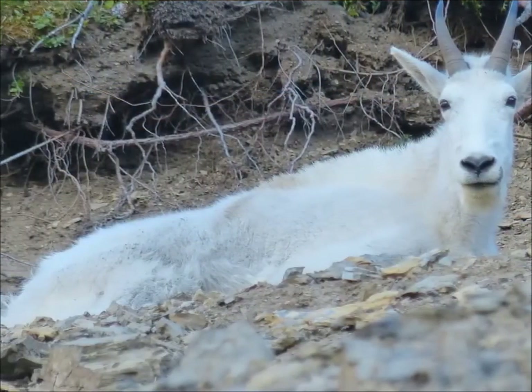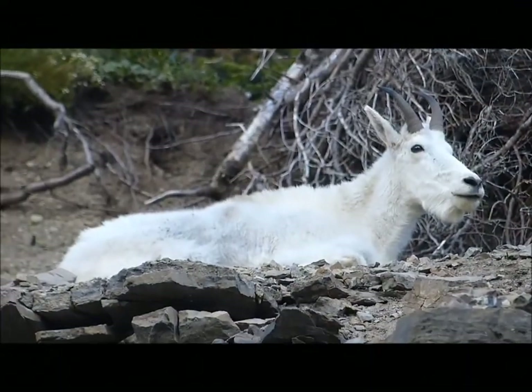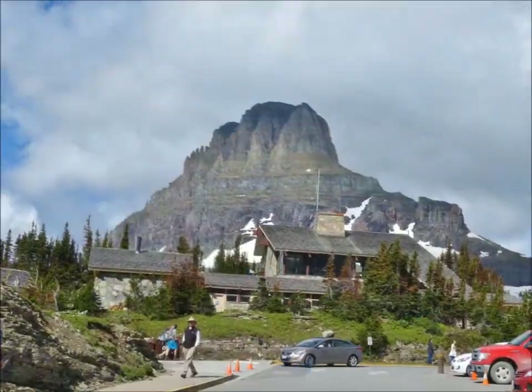There's a good chance you'll start seeing mountain goats up by Logan Pass. The parking lot fills up fast, so be sure to get there early.